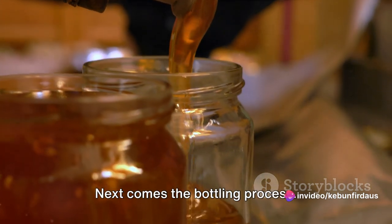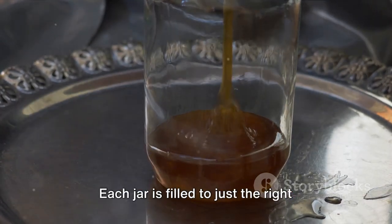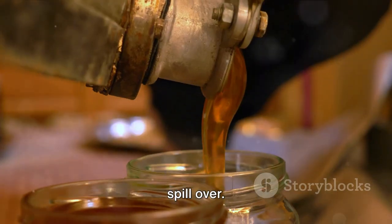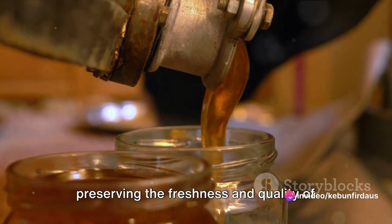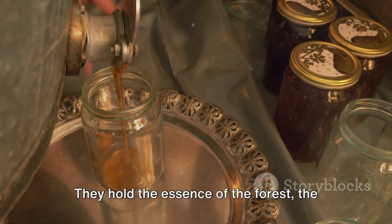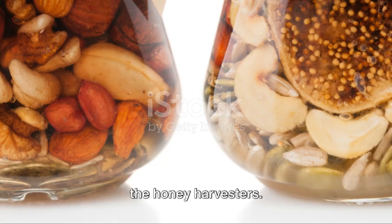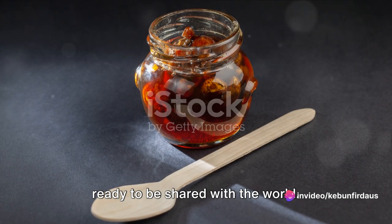Next comes the bottling process. The honey is carefully poured into sterilised jars, each filled to just the right level, ensuring the honey doesn't spill over. The jars are then sealed tightly, preserving the freshness and quality of the honey. Each of these jars holds more than just honey — they hold the essence of the forest, the labour of countless bees, and the skill of the honey harvesters; a sweet, natural delight ready to be shared with the world.